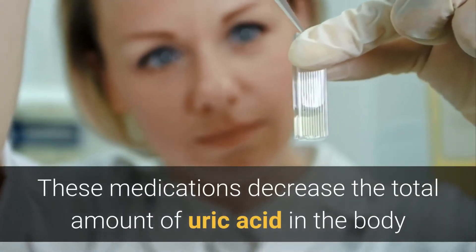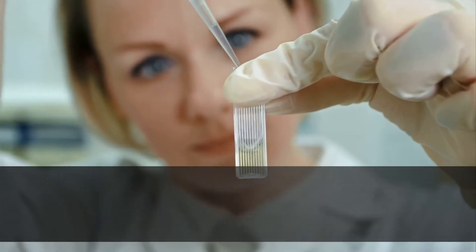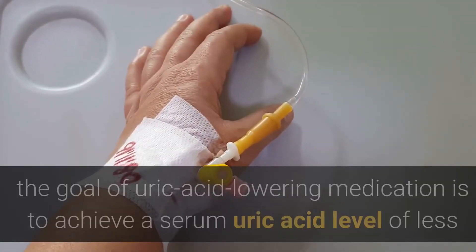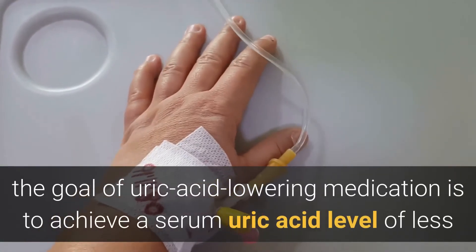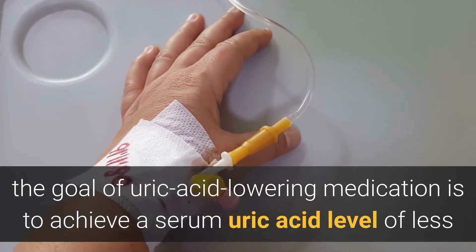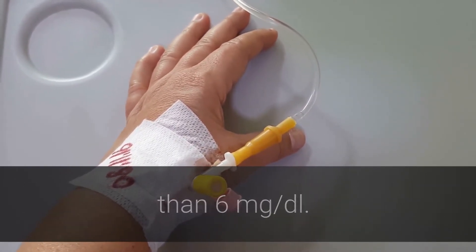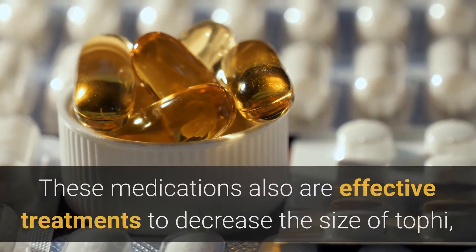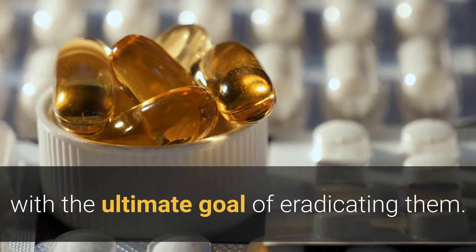These medications decrease the total amount of uric acid in the body and lower the serum uric acid level. For most patients, the goal of uric acid lowering medication is to achieve a serum uric acid level of less than 6 mg per deciliter. These medications are also effective treatments to decrease the size of tophi, with the ultimate goal of eradicating them.